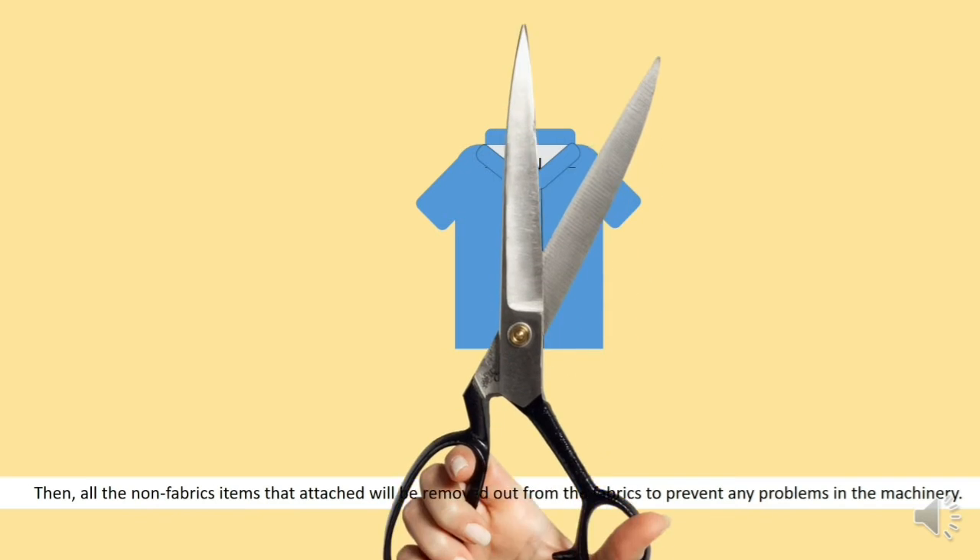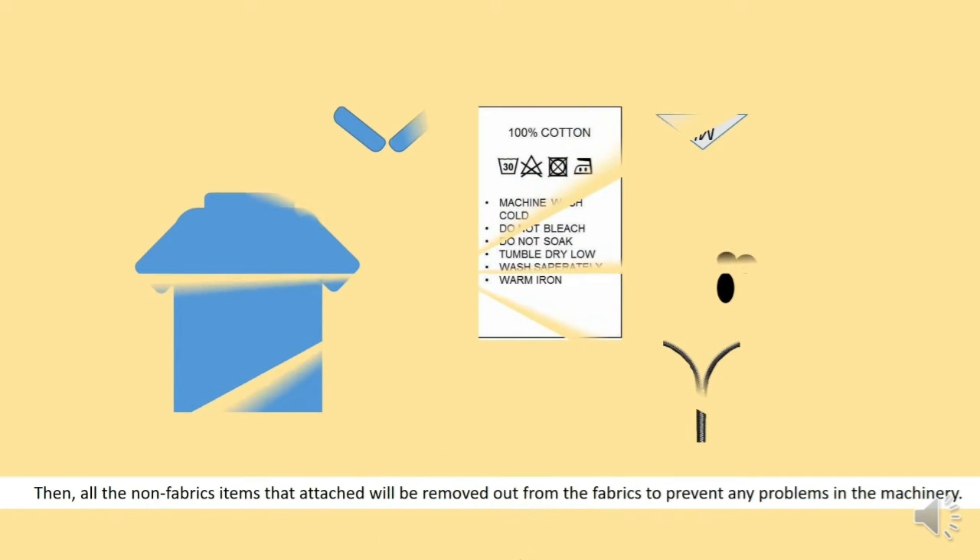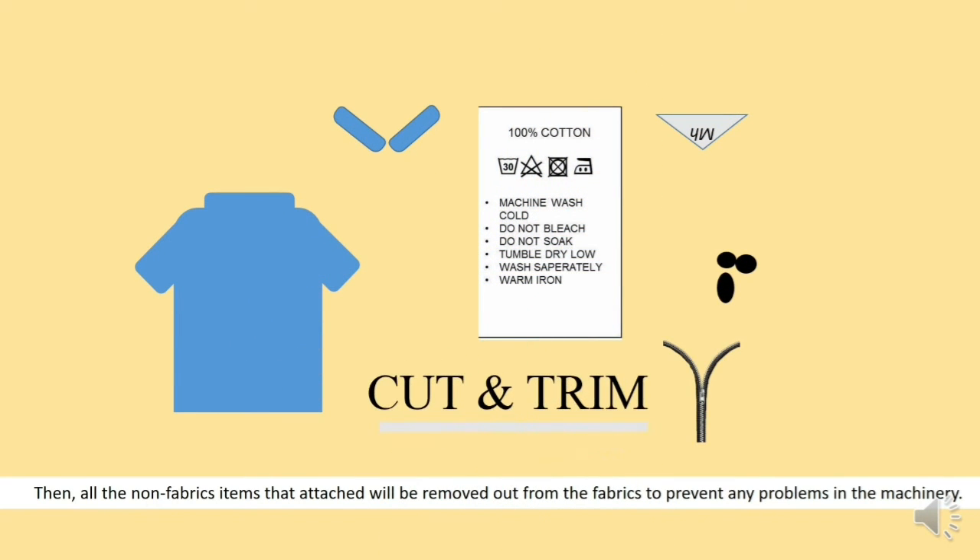Then, all the non-fabric items that are attached will be removed from the fabrics to prevent any problems in the machinery.